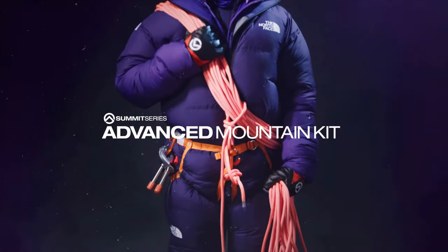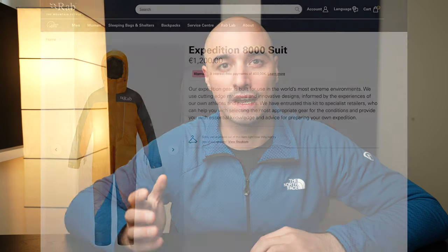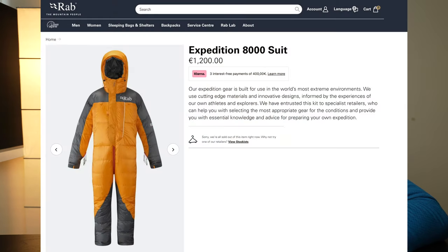A while back, The North Face introduced a new modular downsuit they call the Advanced Mountain Kit, and they're asking €6,000 for it. Before that, what was mostly used is a downsuit from RAP, which costs only €1,200. That's a big difference. So, is The North Face insane, or is there actually some value to it?